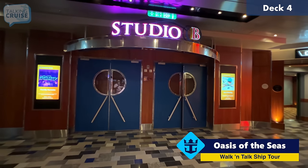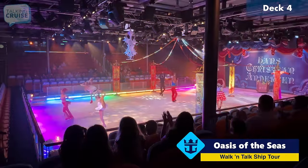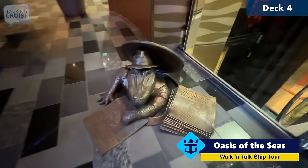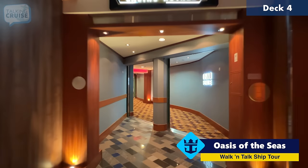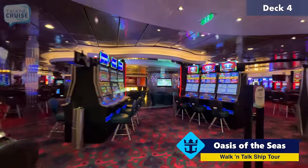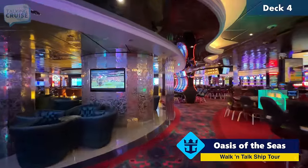Studio B first made popular on the Voyager class ships. It's a great spot to have amazing ice shows, as well as you can experience ice skating at sea. And then the Casino Royale actually wraps all the way around the Studio B area. It has a self-contained bar area, all the latest slots and table games, and you can watch some sports in here as well.